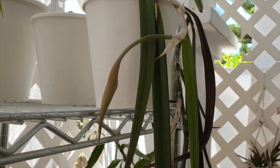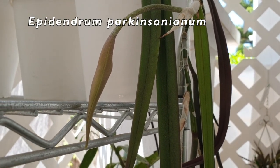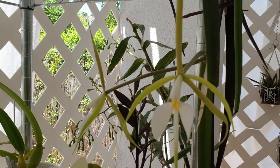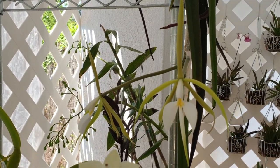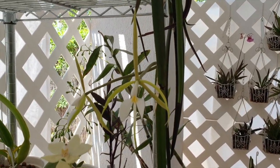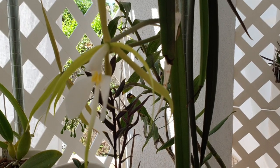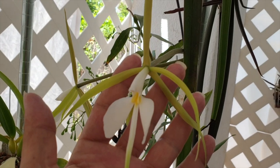Another elephant in the room: my Epidendrum Parkinsonianum. I think that bud is coming along quite nicely — let me show you what's going on underneath. Isn't this wonderful? I always like getting new orchids and getting them to bloom because something shiny and new. But when these classic old timers of my collection come back into bloom, I love it.